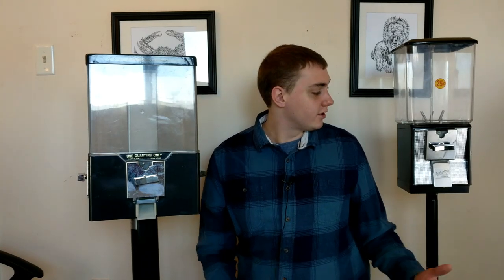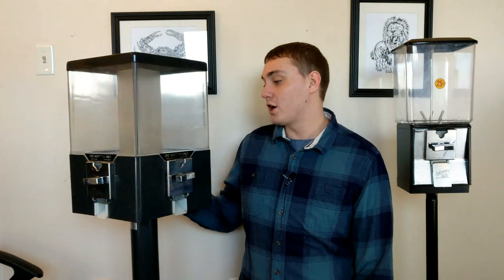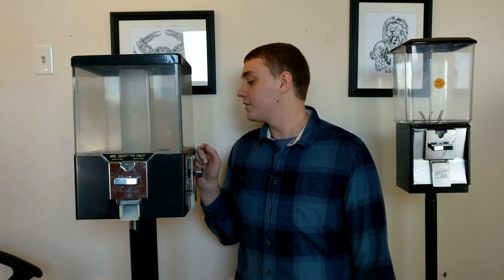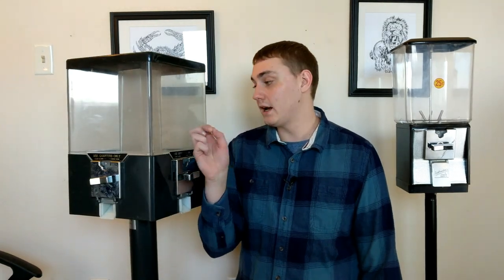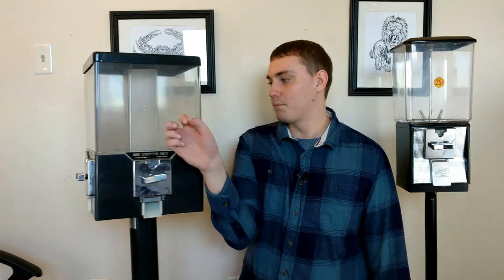But overall, pretty happy with the deal I got — $120 for both of them, two more locations. I have this one set up for gumballs right now, and then Reese's Pieces. This one is going to be Peanut M&Ms, gumballs, and then Mike and Ike's. So all set up, all good to go.